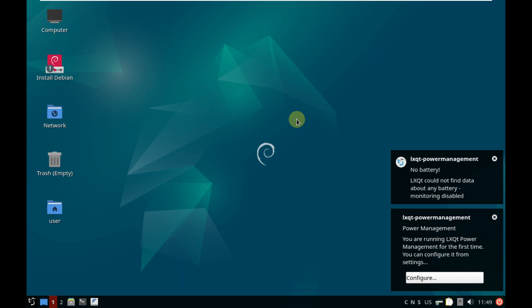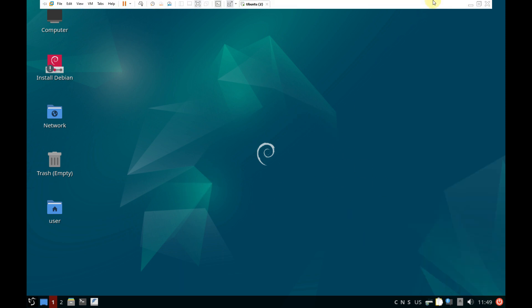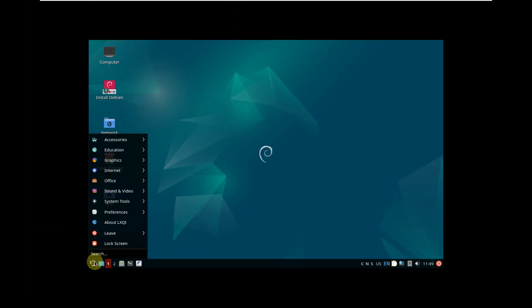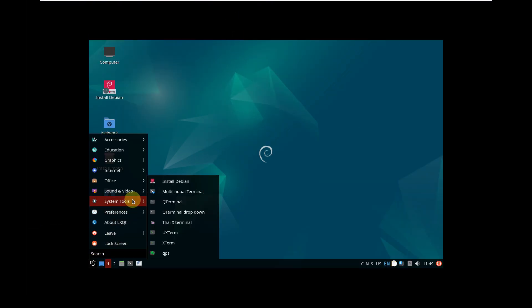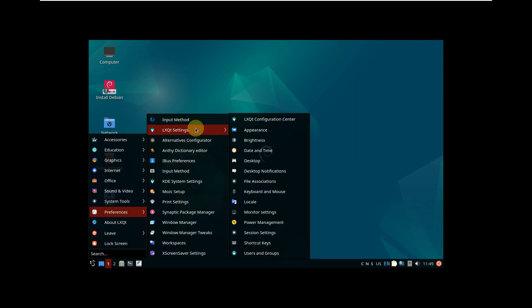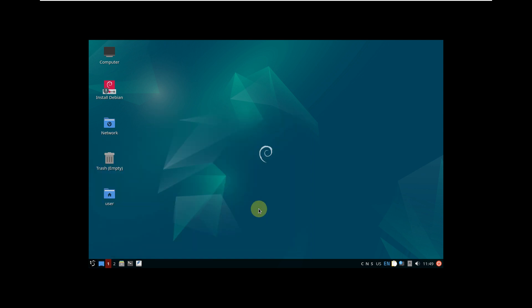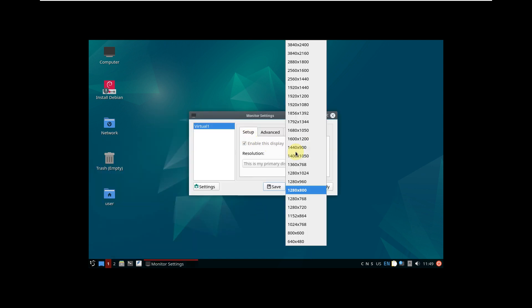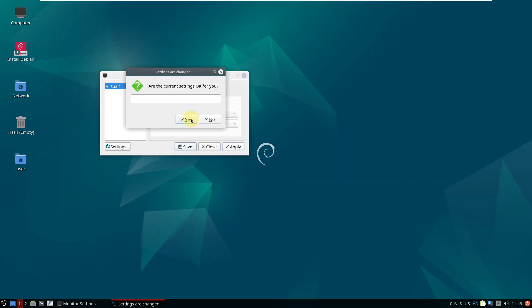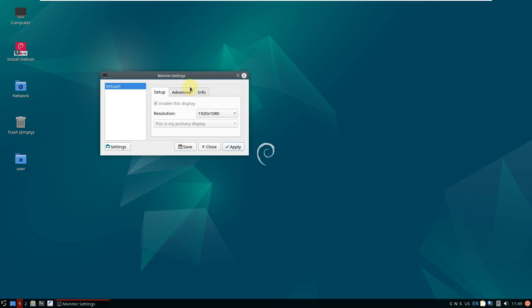Just a few things running right now. Let's first change the display resolution — go to the application menu, then preferences, then monitor settings. My monitor is 1920x1080 with a 16:9 ratio, so let's change that and keep the configuration.